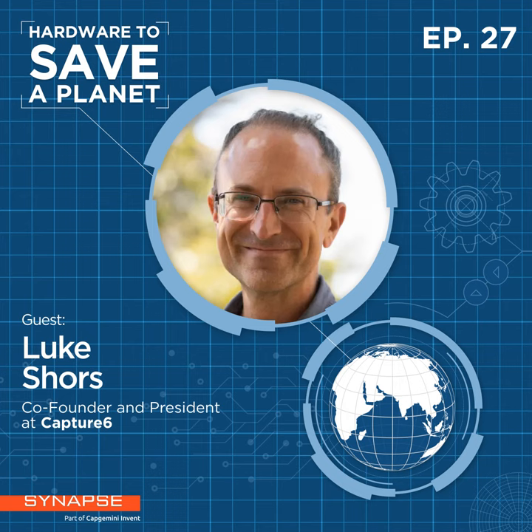Hardware to Save a Planet is brought to you by Synapse. To find out more about us and how we develop hardware solutions for the world's most ambitious companies, head to synapse.com. Make sure to search for Hardware to Save a Planet in Apple Podcasts, Spotify, and Google Podcasts, or anywhere you like to listen, and click subscribe so you don't miss any future episodes. Thanks for listening.